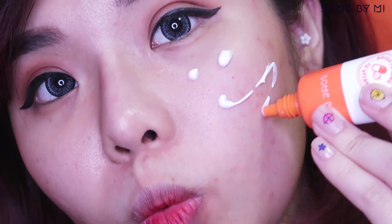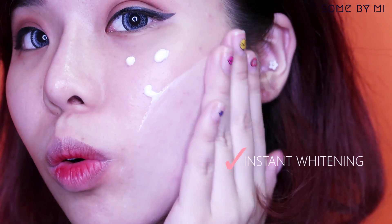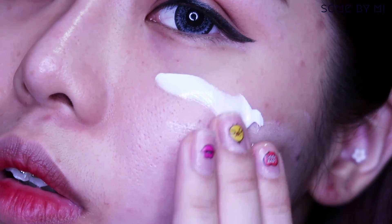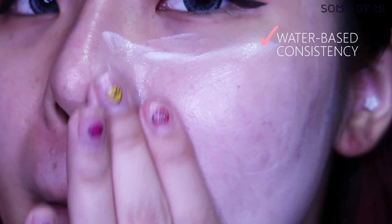I use the V10 after my sunscreen as my primer to brighten and correct my uneven skin tone. It spreads really easily and feels so lightweight. I also like how it gives a very natural look — it doesn't even look like there's anything on my face. It looks like my own skin, just brighter and nicer.